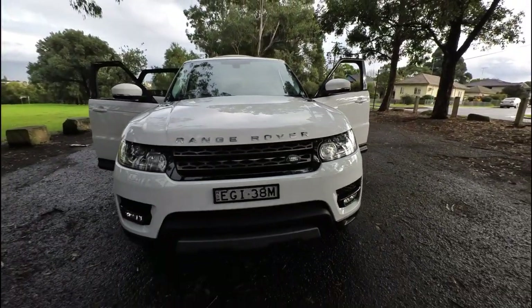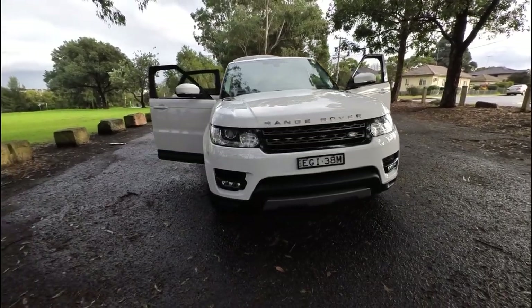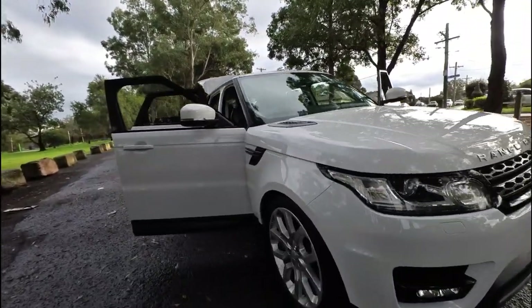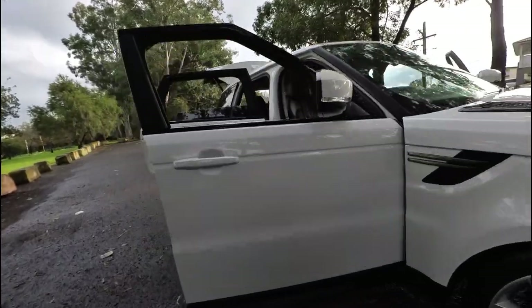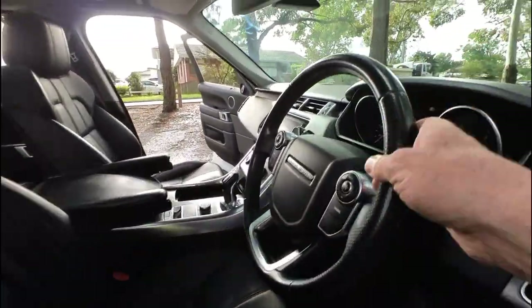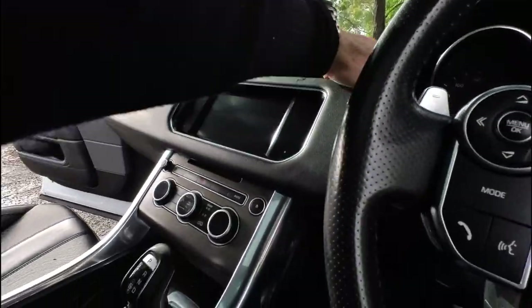It'll have new registration — three months, six months, or 12 months, whatever deal we do with you. Extended warranty, one year, but you can extend to three or five years. We're going to start it up because the battery in our showroom sometimes gets a little bit low.